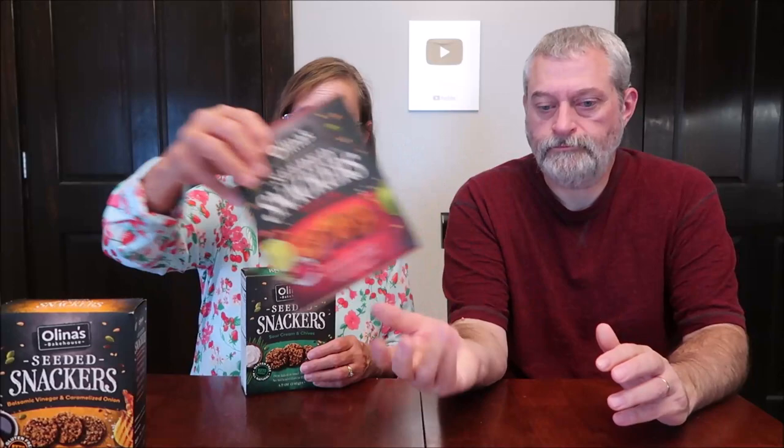Today, Kevin and I are going to be trying some Olena's Bakehouse — it could be Olena. We would probably say Olena, but it could be Olena, like olive. They're made in Australia. This is Olena's Bakehouse Seeded Crackers. We have sour cream and chives, balsamic vinegar and caramelized onion, and chili and lime. These were $4.99 each — $5 a box at Meijer.